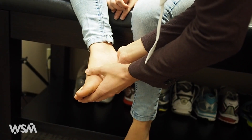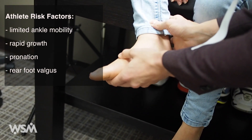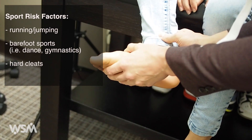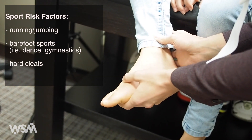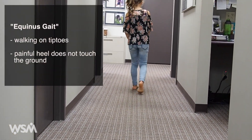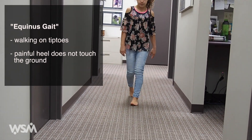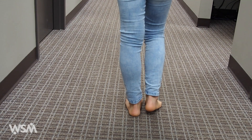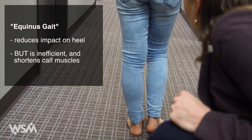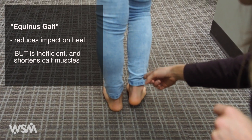Children may be more prone to Sever's disease if they have limited ankle mobility or after a growth spurt, which causes relative shortening of the Achilles tendon. At the feet, pronation and rear foot valgus can contribute. Because of the pain, some children may alter their gait, adopting an equinus pattern to reduce the strain and impact on the heel. Though this reduces the impact on the calcaneus, it may paradoxically worsen the condition by shortening the calf muscles and increasing the strain on the insertion of the Achilles tendon.